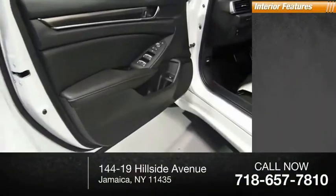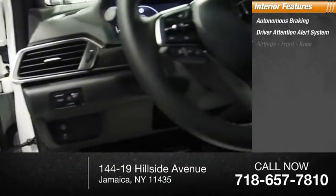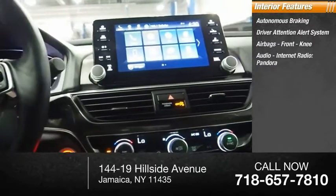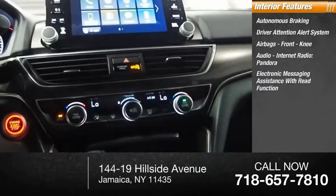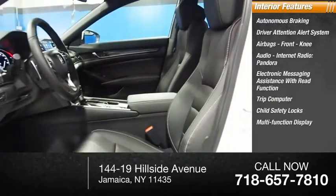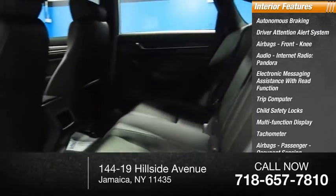Inside you'll find autonomous braking, driver attention alert system, airbags, front knee airbags, audio with internet radio and Pandora, electronic messaging assistance with read function, trip computer, child safety locks, multifunction display, tachometer, and passenger occupant sensing deactivation.